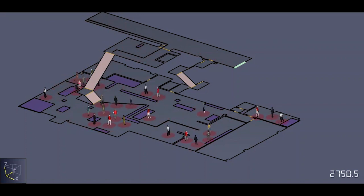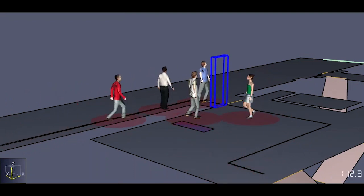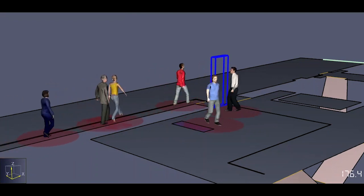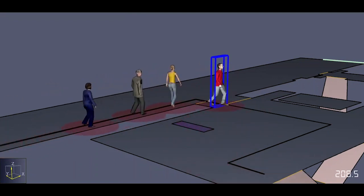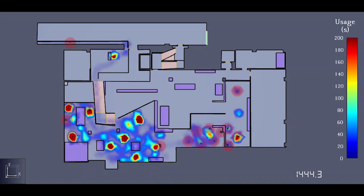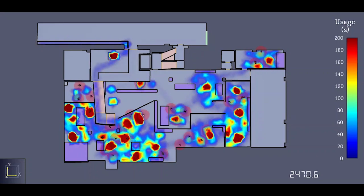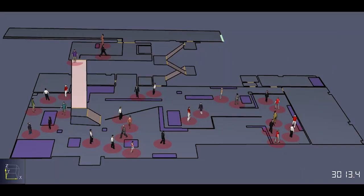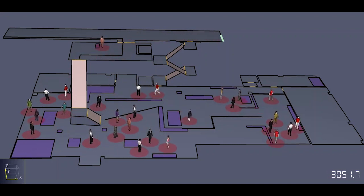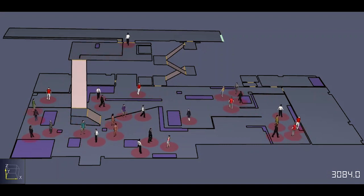Pedestrian modeling allowed the Art Institute to visualize and develop strategic protocols for social distancing that mitigate risk and increase peace of mind for patrons and employees. This included estimating the maximum occupancy and identifying higher risk areas, determining the placement of stanchions or relocating installations to encourage a natural one-way flow to limit guest interaction, and use of a timed entry system to prevent overcrowding while limiting wait times.